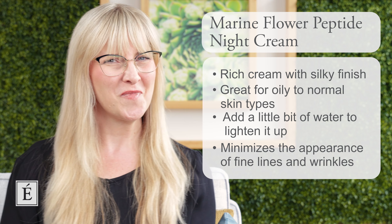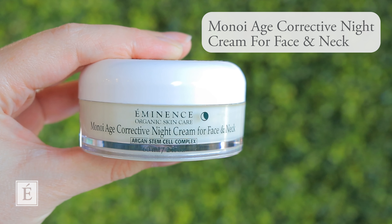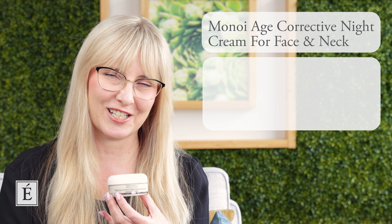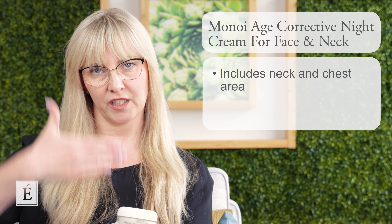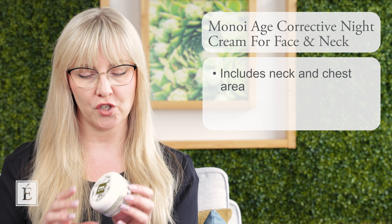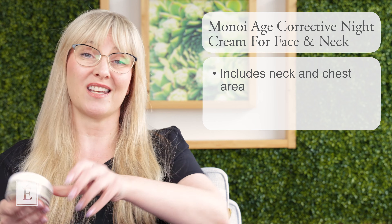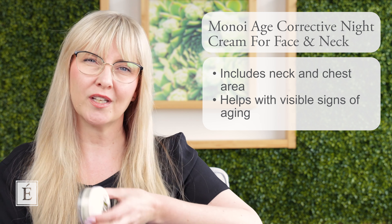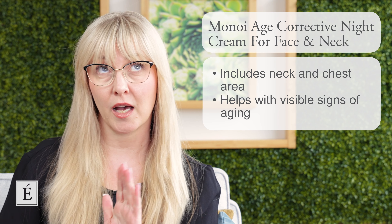To go to the next level up is our Manoy Age Corrective Night Cream. This one is also very effective. And don't forget your neck and your chest area as well — think about really giving yourself a beautiful full coverage of moisture. The Age Corrective Night Cream will also help with any of those visible signs of aging that you may have, so you're getting a little bit of everything. There's nothing wrong with adding a night cream for your nighttime routine, and in some cases some people just also love to use it in the day — no judgment here.